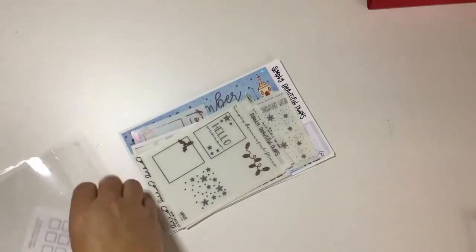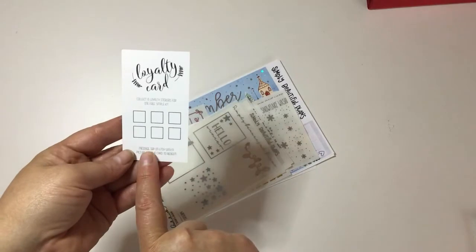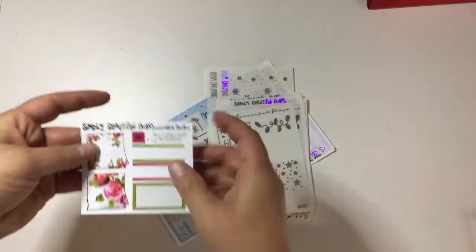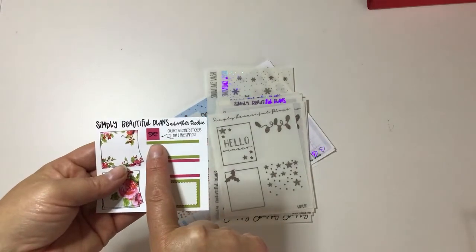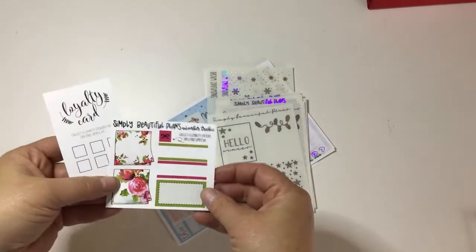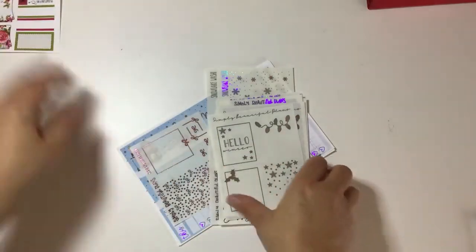I also bought a monthly kit and some more of her overlays. I love her foil — if you guys have not checked out her shop for foil, you really need to, it is stunning. She has a loyalty card: fill up six and you get a small kit. I've already received a bunch. This is the sampler I got with this order.